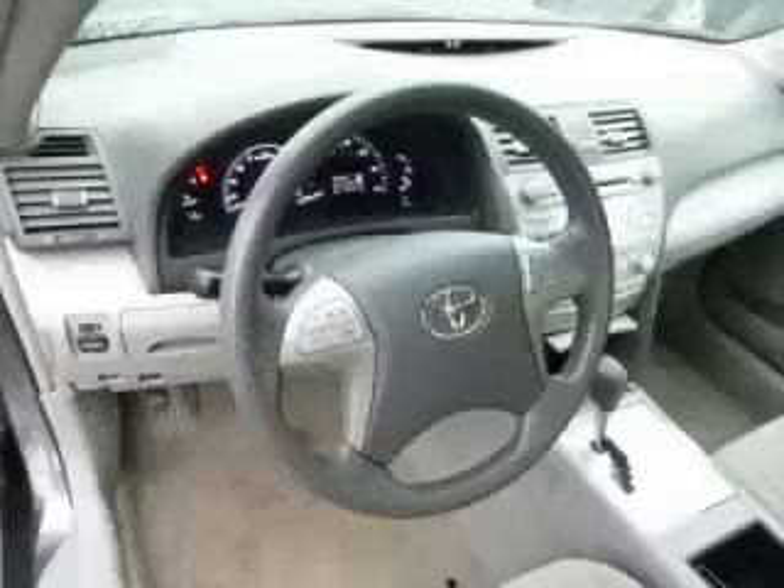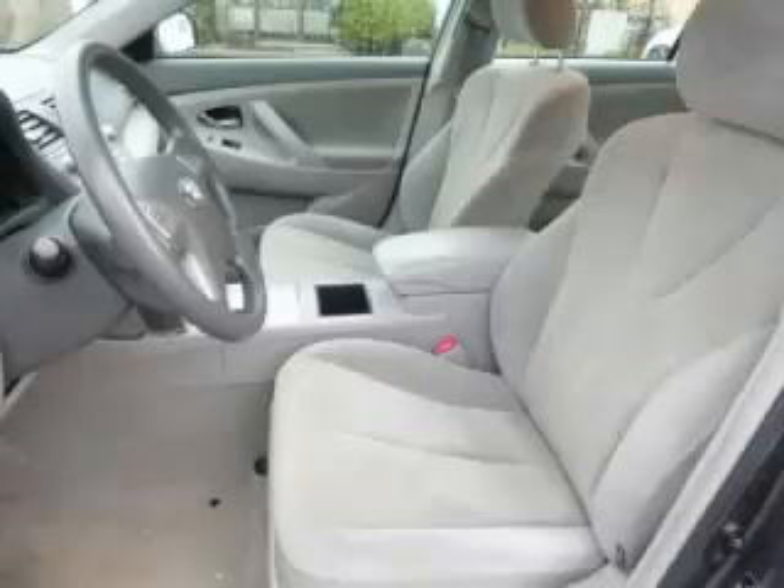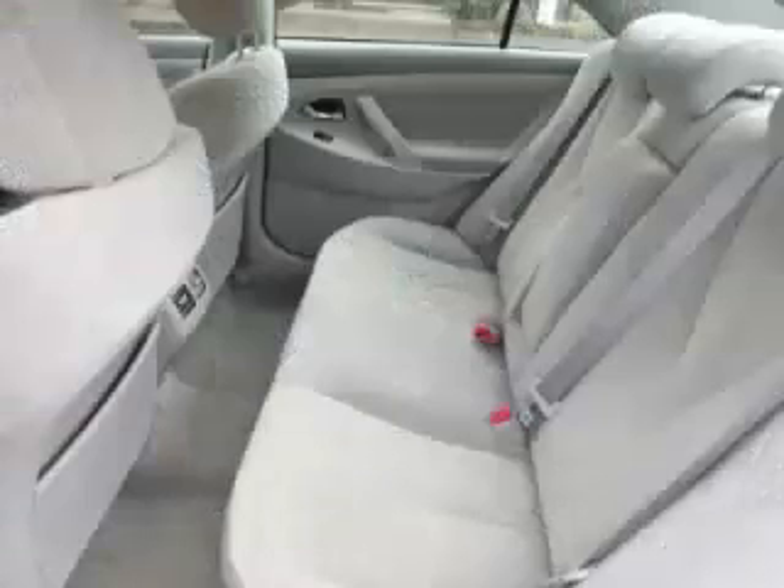Top features include dual climate control, side-impact airbags, power locks, fold-down rear seat, and remote trunk lid. Are you ready to experience this vehicle for yourself?